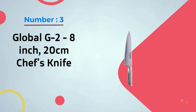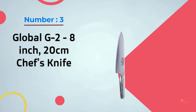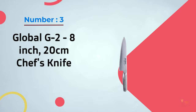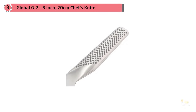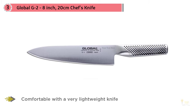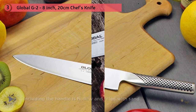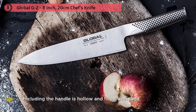Number three: Global G2, 8-inch 20-centimeter chef's knife. This was my first knife — I saved for it for months when I was in my early 20s, so I have a soft spot for it. If you're most comfortable with a very lightweight knife and want one that's easy to care for, this is the knife for you. It was the second lightest knife I tested, only slightly heavier than the Basoto, but it doesn't require special knowledge to sharpen.